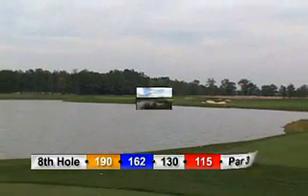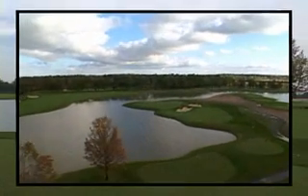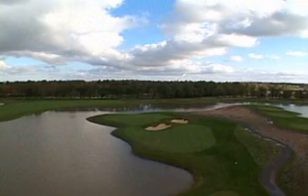Hole number 8 is a very challenging par 3, all across water. A difficult distance at 162 yards requires smart club selection, especially on windy days.